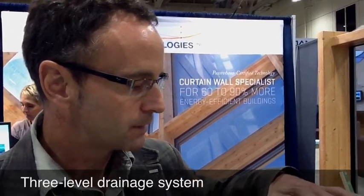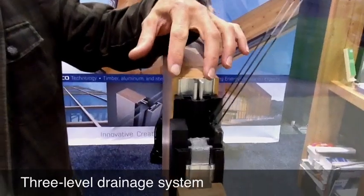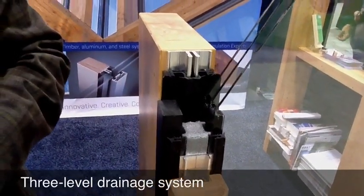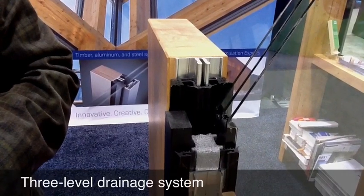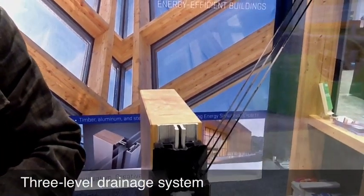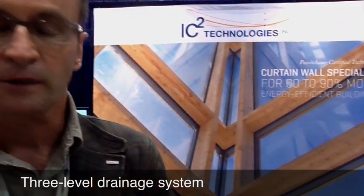One interesting feature about the RICO technology is the drainage system. We have a three-level drainage system that prevents water from coming in, and we're capable of resisting force-well hurricane winds. We've been doing testing for wind as strong as 175 miles per hour without having any water coming into the system.